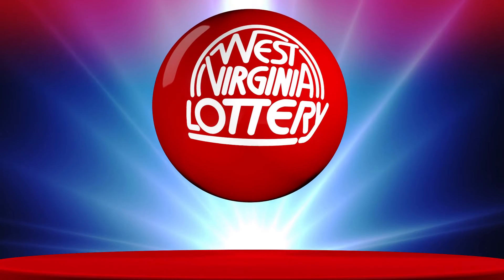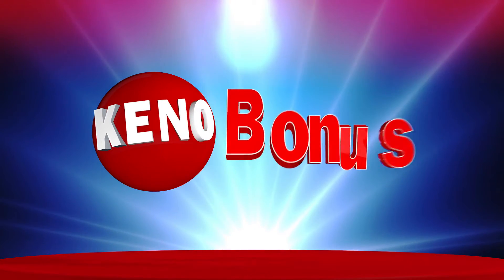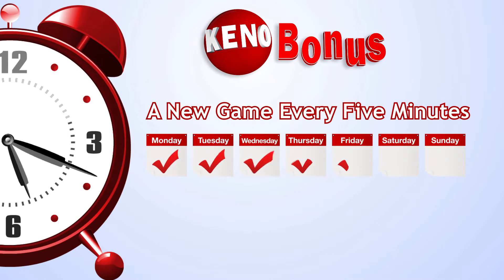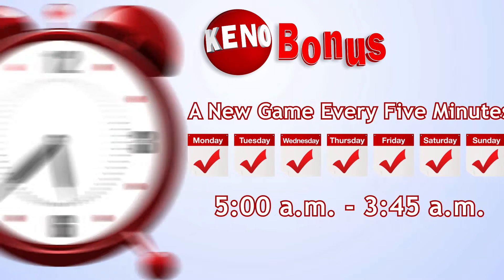Playing draw games from the West Virginia Lottery is fun and exciting, and our goal is to make Keno bonus even easier for you with our How to Play tutorial. Keno offers a new game every five minutes, seven days a week, from approximately 5 a.m. to 3:45 a.m.